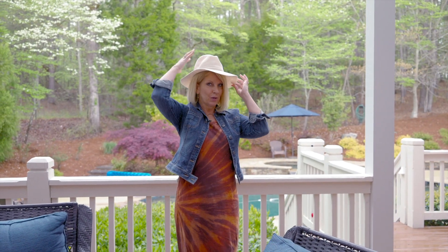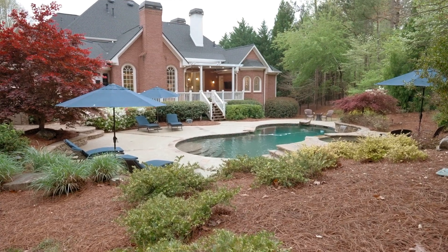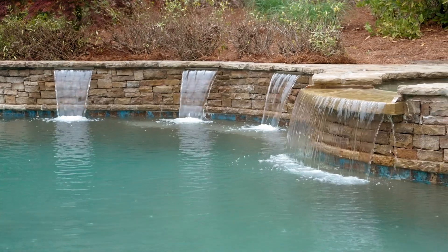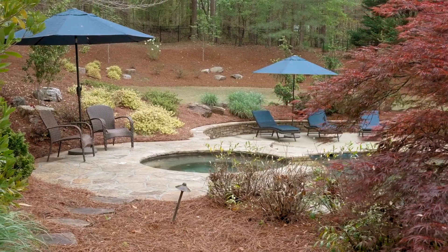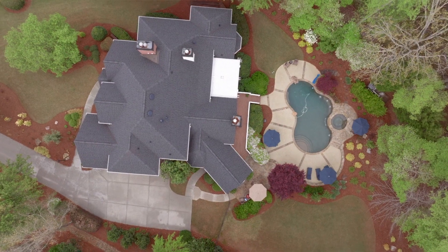Get your sun hat ready because you're going to have a new beautiful pool. This is what you've been waiting for. You get to view this lovely pool with waterfall features, stacked stone all the way around, and you still have yard on both sides for games or dogs or whatever you want to do.